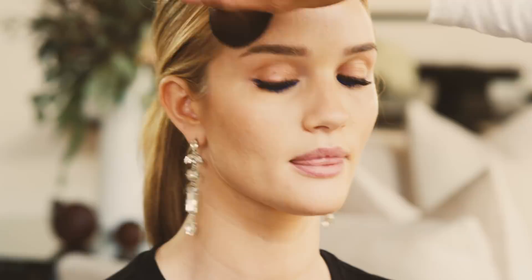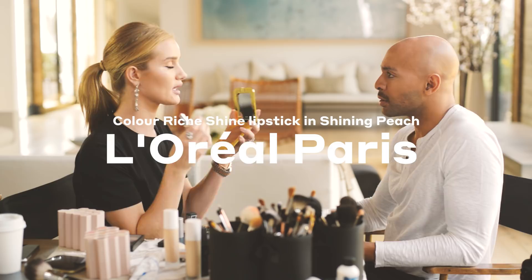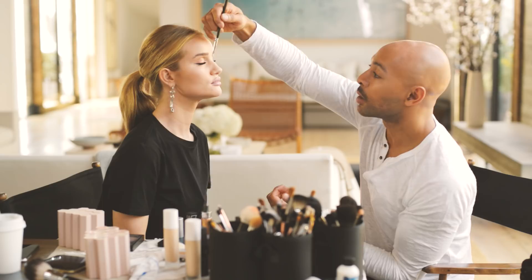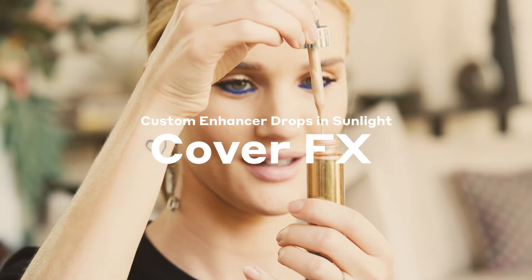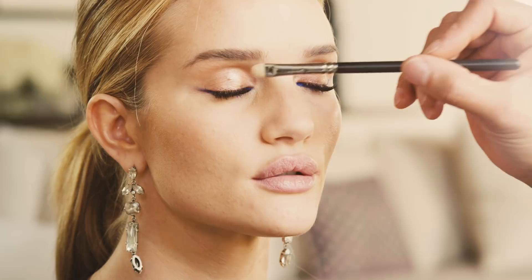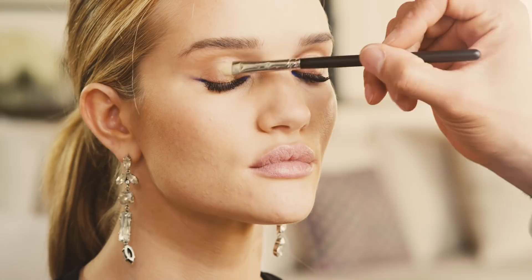We're gonna do a sheer lip balm — I think it should be like a nothing lip so that the eye can sing. Like a nudie pink — I like a nudie pink. There's a massive makeup trend right now called halo eyes — right in the middle of the eyes, we're gonna make that really 3D. See how I'm making that? It makes your eyes really light-reflective. It looks wet but it's not — it looks incredible.